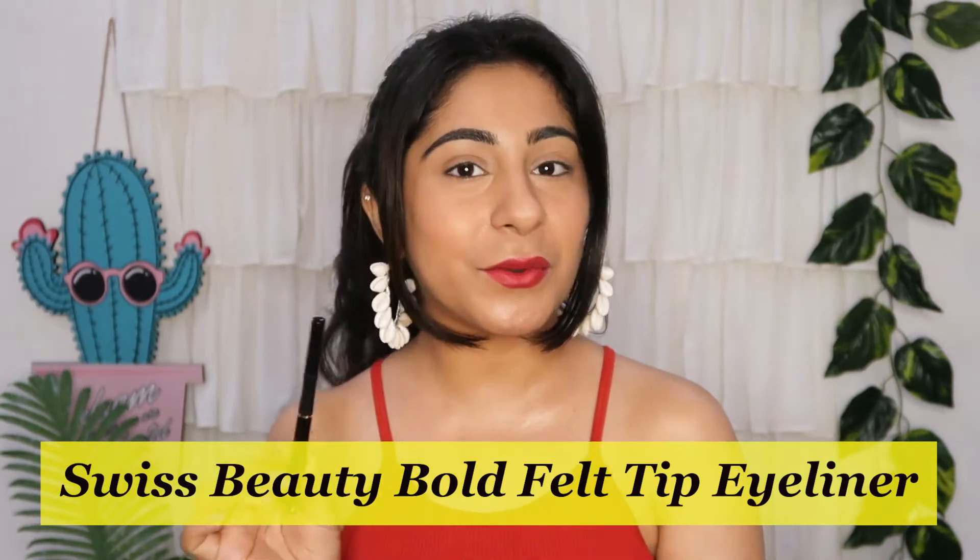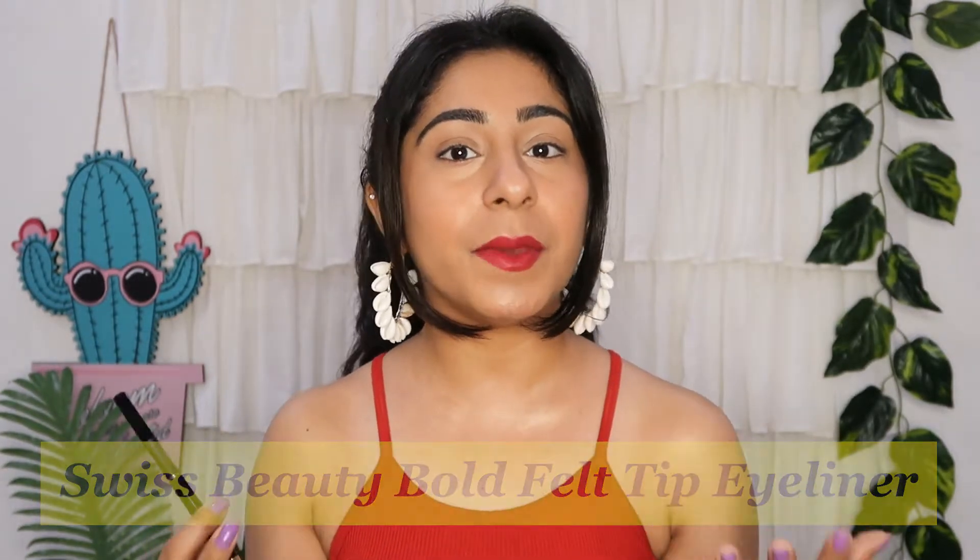I was trying this eyeliner for a lot of days, and in this mini review video I will share an in-depth review with you. I will also apply it on the eyes. As you can see, I haven't done my eye makeup today because I will show you a live demo. Before this, I have also uploaded a Swiss Beauty full face of makeup video.